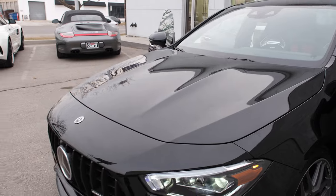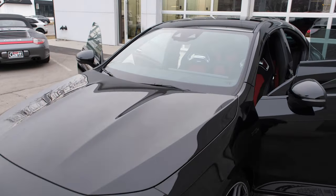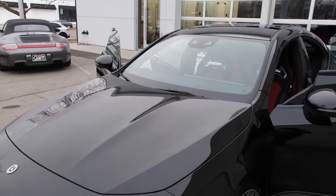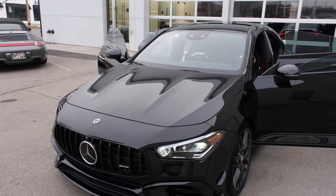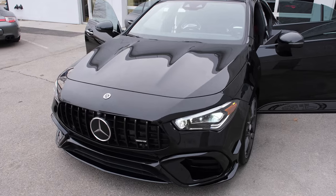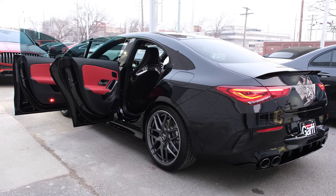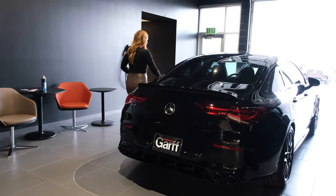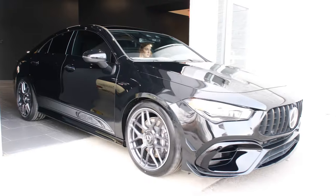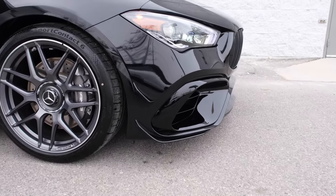Very aggressive AMG power domes on this hood. Because this car has the active distance distronic systems, it has radar technology on the windshield. This is part of the driver assistance package, which means it has the active brake assist with cross-traffic function, active distance distronic systems, lane keeping assist, active lane change assist, emergency stop, as well as evasive steering wheel control.